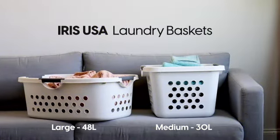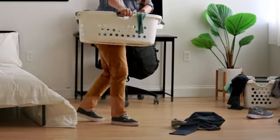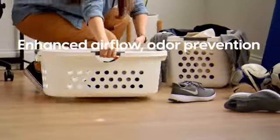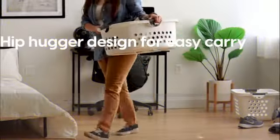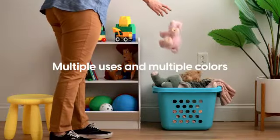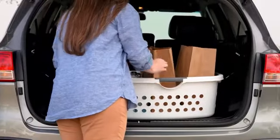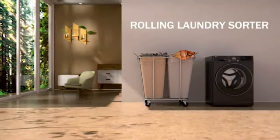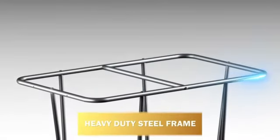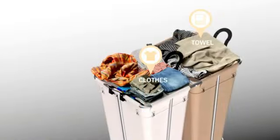Number 10 Product Review. The Iris USA 3-Pack Comfort Carry Laundry Basket in White is an exceptional product that offers convenience and durability for all your laundry needs. Measuring at 26.13L by 18.13W by 10.25H, this laundry basket is designed to accommodate large loads of laundry efficiently. The ample size allows you to fit multiple clothes, towels, or bed sheets, making it ideal for families or individuals with a lot of laundry to tackle.